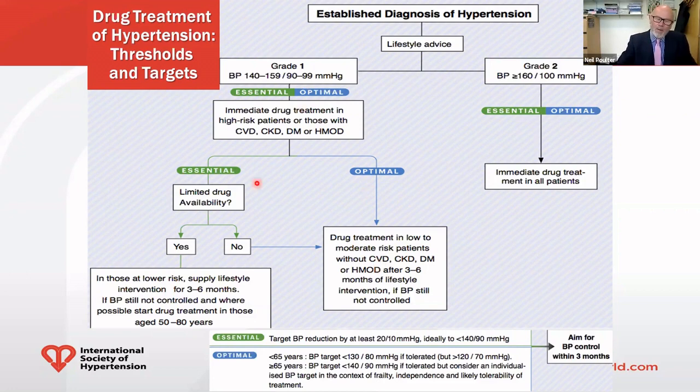The only real difference is for those settings where there's limited drug availability in low-risk people in the Grade 1 range of blood pressures. In that setting, because of resources, you may have to ration drug usage. We recommend in that situation giving it to those at the highest end of this low-risk group, perhaps those who are older.